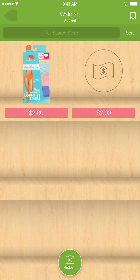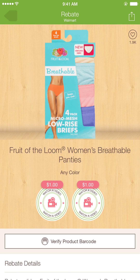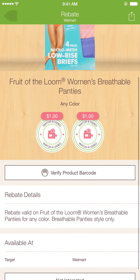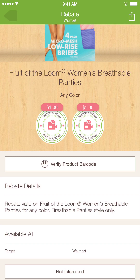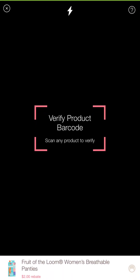Let's look at Walmart — another popular store that almost everybody probably goes to. It breaks it down and shows you what apparel you can get a coupon for. As you can see, for women's panties — any color — you can get a dollar off by looking at the rebate details.